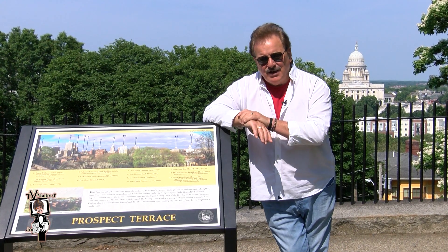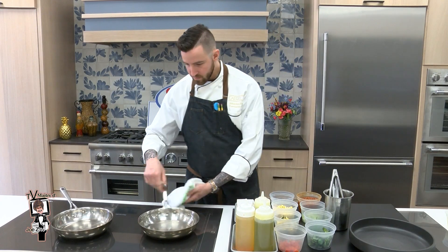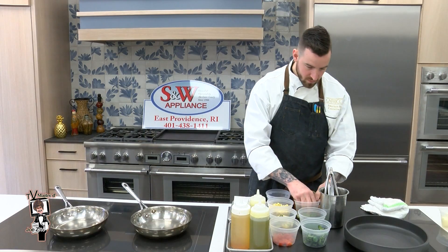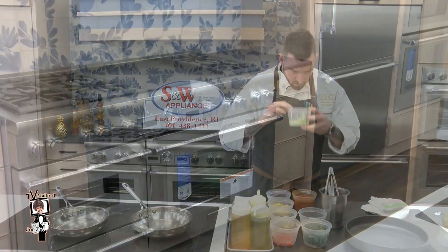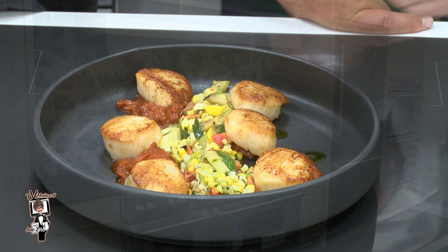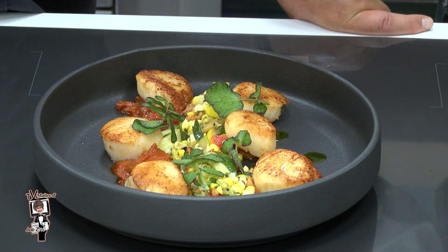Welcome back. Here's a friend from one of my favorite restaurants — talented executive chef John Hagar of acclaimed Capriccio, who today is center stage in the new Thermador Designer Kitchen at S&W Appliance in East Providence to prepare a signature entree from his creative spring and summer menu.